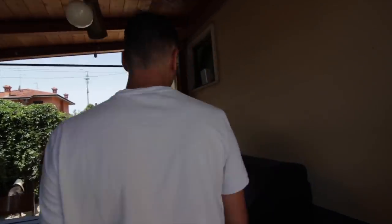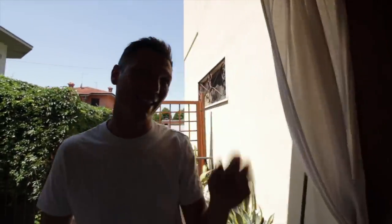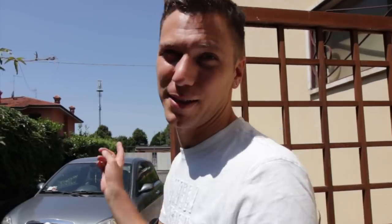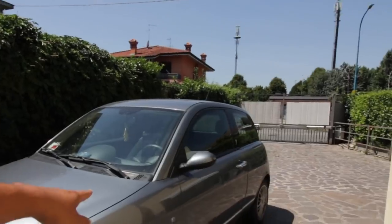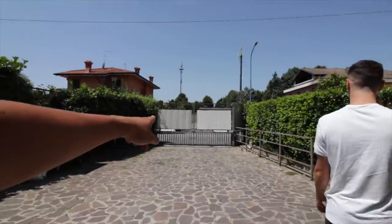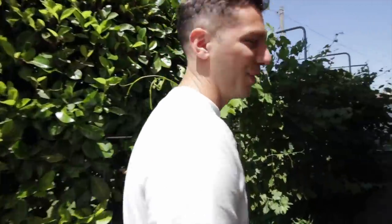Here is where we do lunches and dinners, and we have a nice barbecue - do a lot of grilling. Now this is the back part of the house. This is my car, this is Fabio's car. This is where everybody enters. Now we're heading towards the backyard.